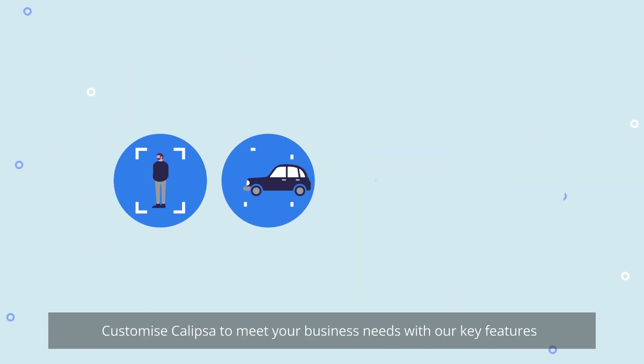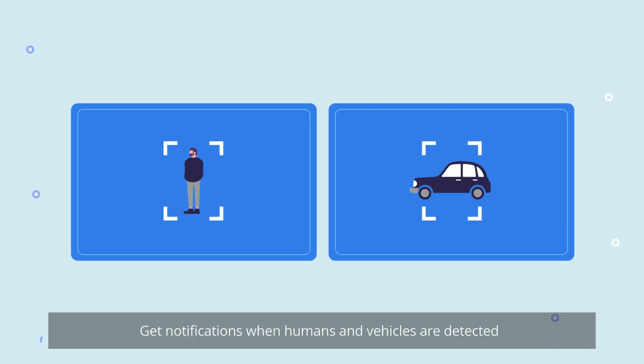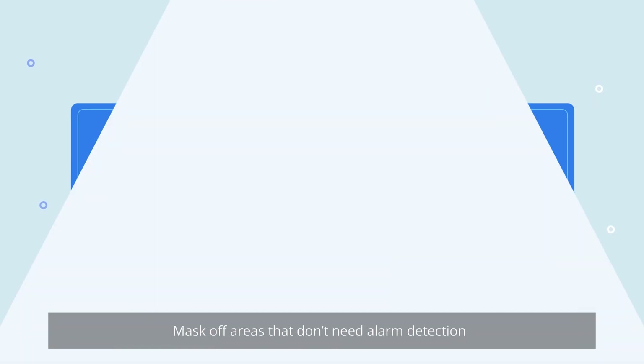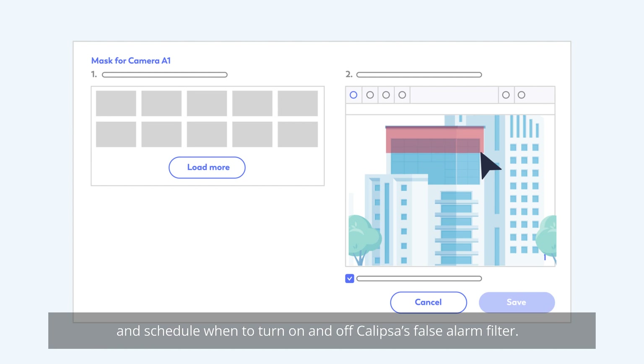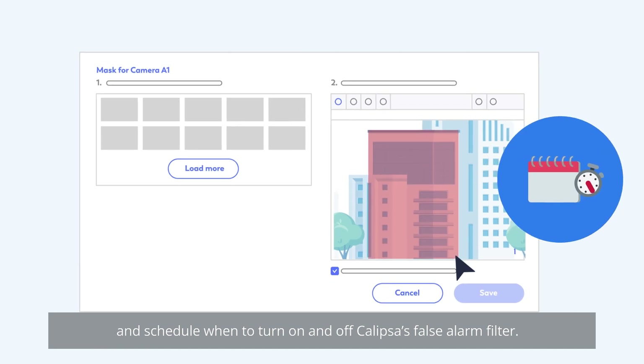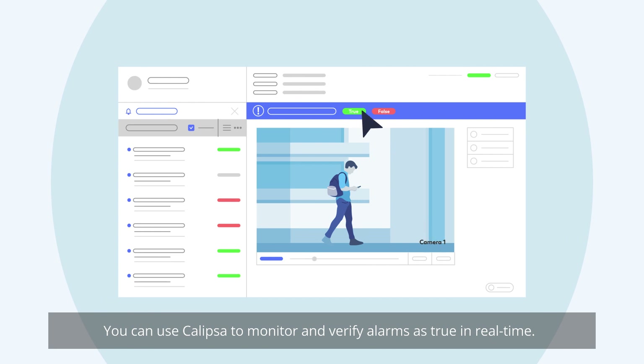Customize Calypsa to meet your business needs with our key features. Get notifications when humans and vehicles are detected. Mask off areas that don't need alarm detection, and schedule when to turn on and off Calypsa's false alarm filter.